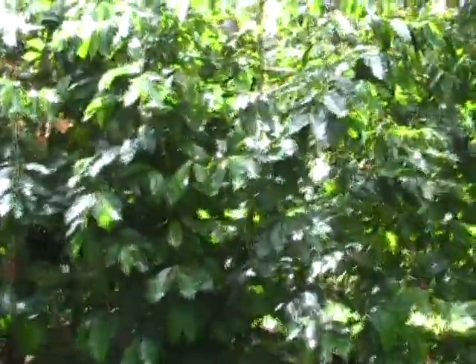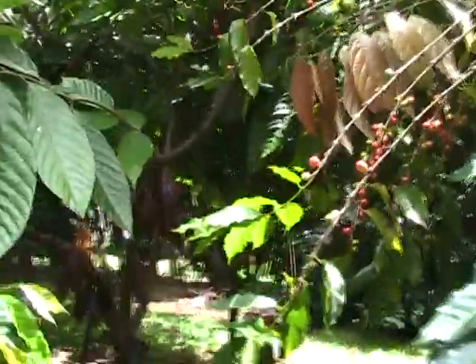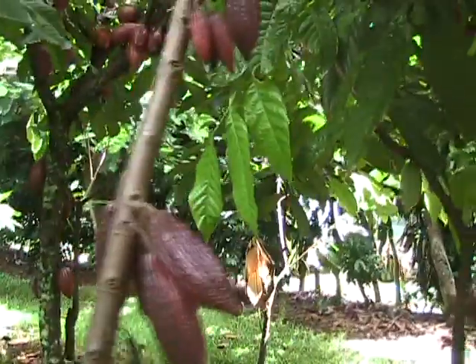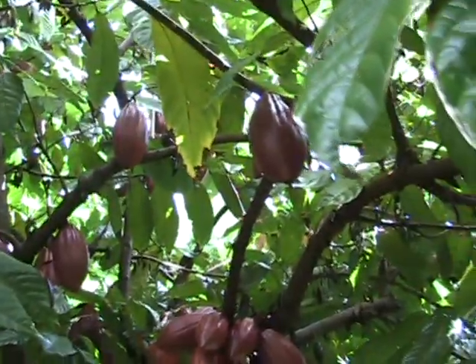Out in the sunlight over there, we've got coffee, wedged in between the cacao here. This cacao seems to be doing pretty well right out here in full sun. I've heard they grow this stuff in more shady locations, but that doesn't seem to matter here. He's got several different varieties of the pods.